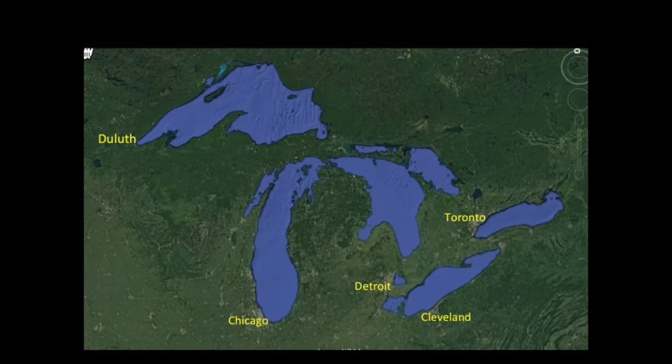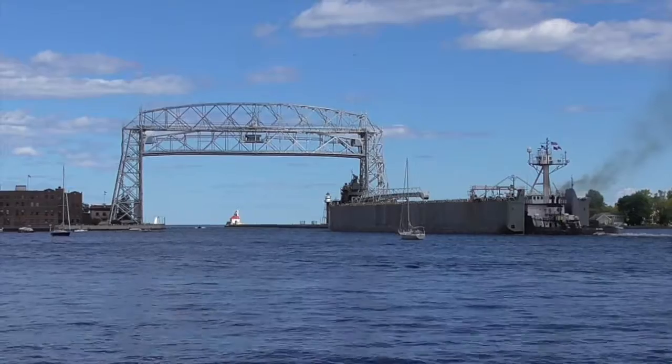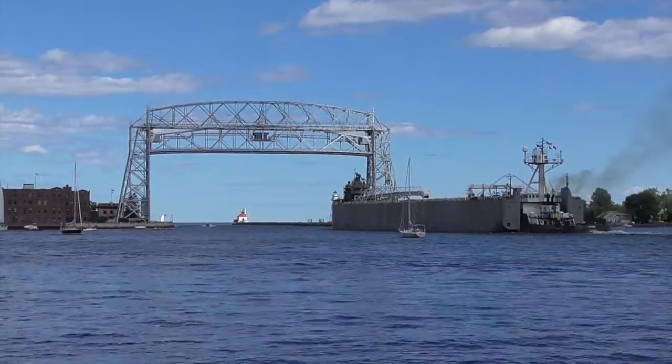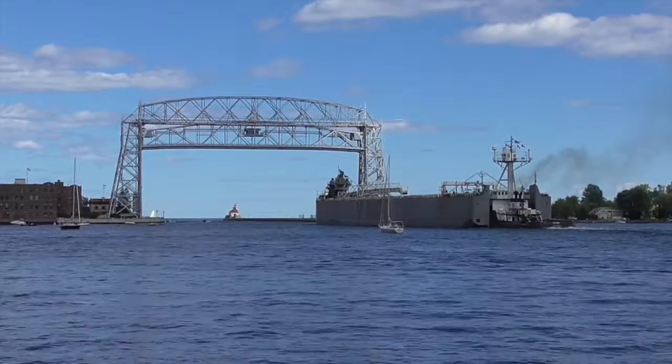I joined the Pride in mid-August in Duluth, Minnesota, which is as far west as an ocean-going vessel can go. That location makes it an active shipment port for iron ore and grain, and like Baltimore, sailing ships are part of Duluth's history.